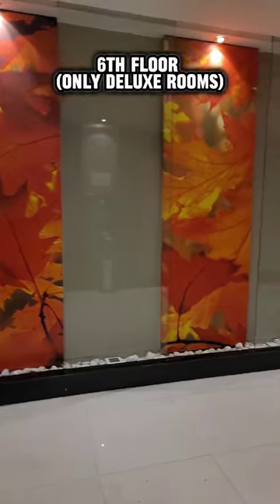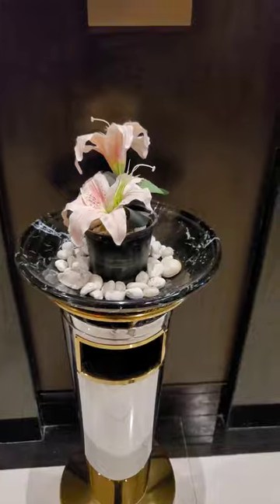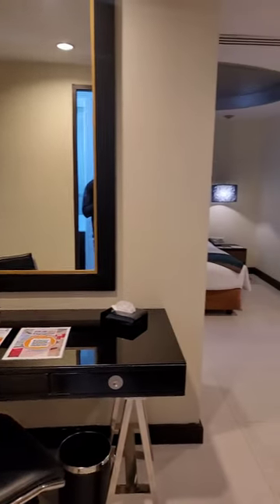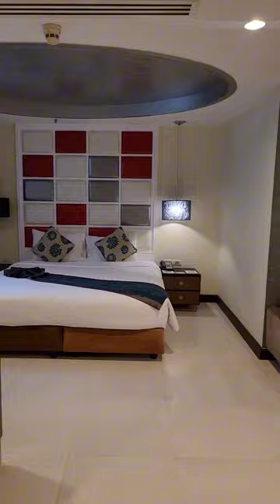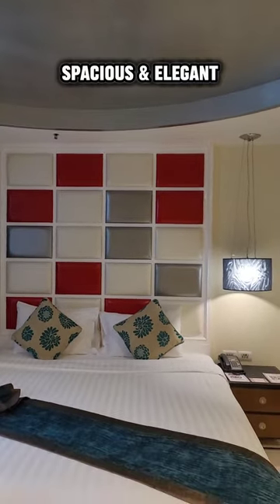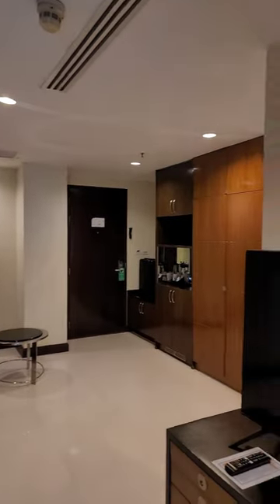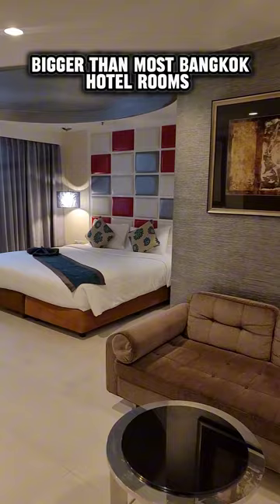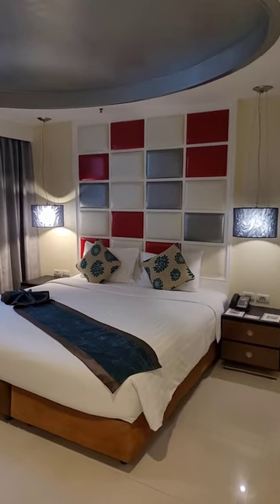I was finally able to check in and I headed out to my room on the sixth floor. I got the grand deluxe suite with a king bed that only cost me $64 per night. Keep in mind that's not the standard rate — the standard rate is probably a bit more around $75 or $80. I got lucky because I kept looking at Booking.com for promotions and I found a good deal and decided to check in with this one.